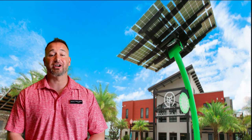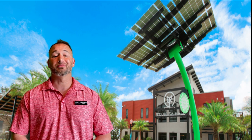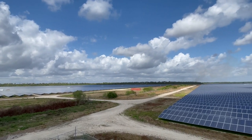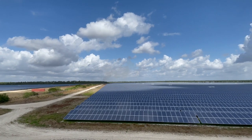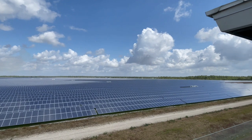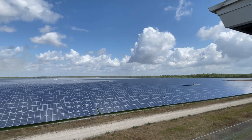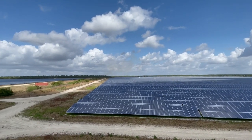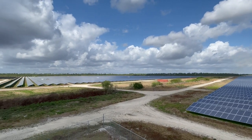Babcock Ranch is environmentally friendly and unique. It is powered completely by solar. This solar field is on-site and has a total of 650,000 solar panels laid out along 870 acres of land. This is the world's first town utilizing on-site solar generation facilities to produce more clean, renewable energy than it consumes. It's truly a sight to behold.